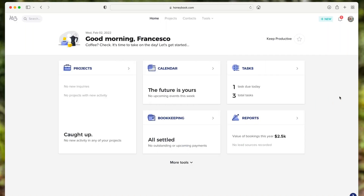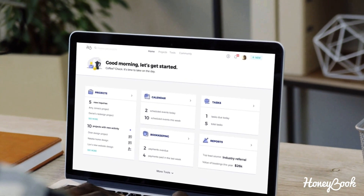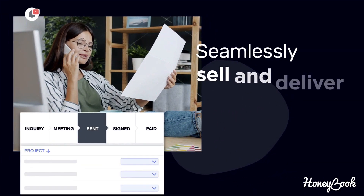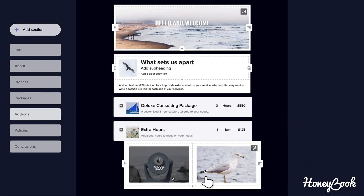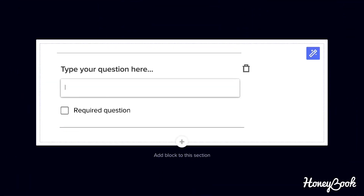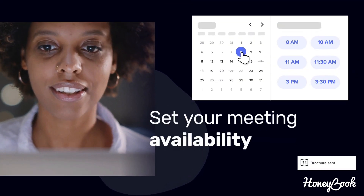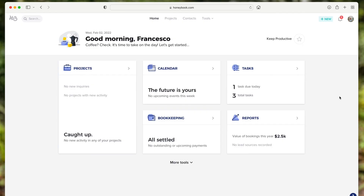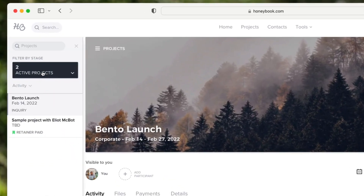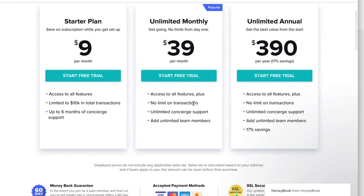Hello everyone and welcome back to the Keep Productive YouTube channel. I'm Francesco, and today we're checking out an app called HoneyBook. It's a mobile app but also a web app that allows you to manage your small business as a collective whole — everything from project management and calendar bookings all the way to bookkeeping, invoices, and proposals.